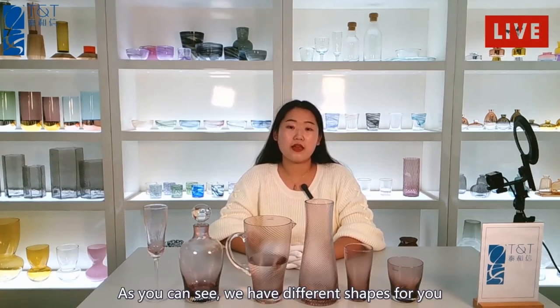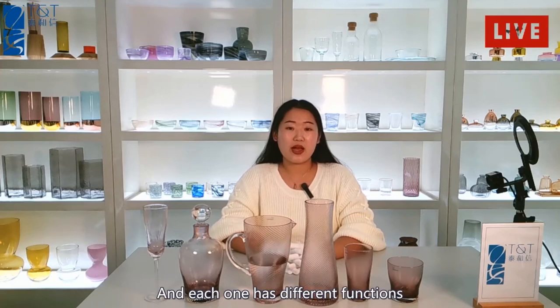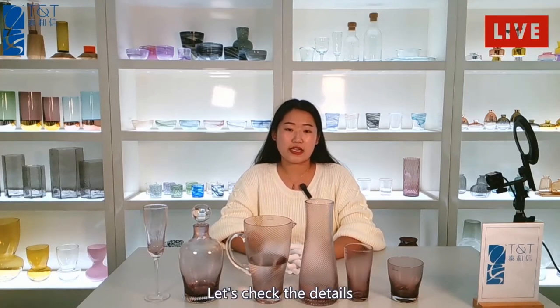As you can see, we have different shapes for you, and each one has a different function. Let's check the details.